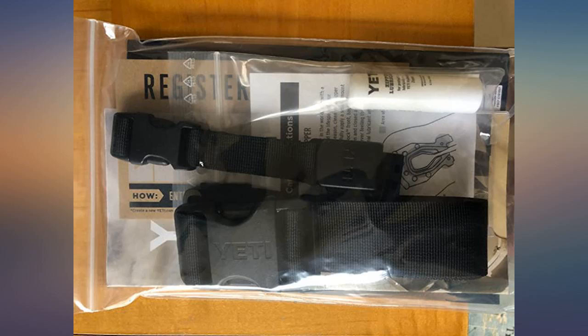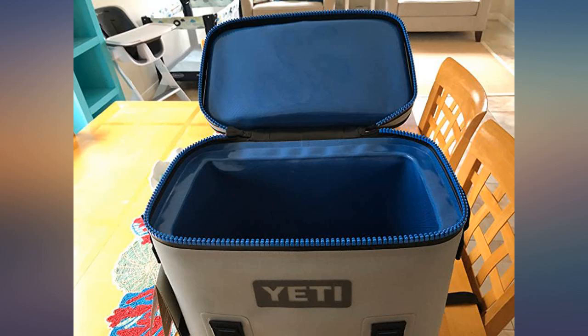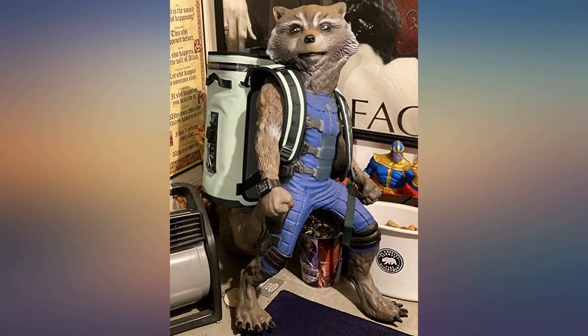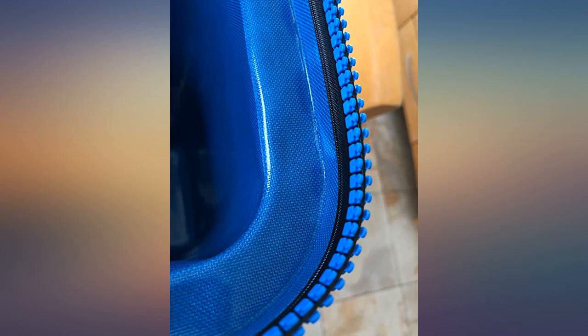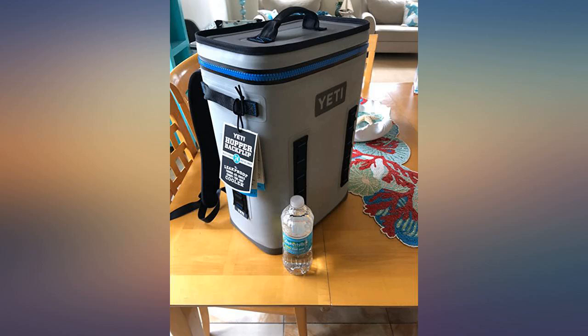Perfect size. Bought for a trip to the beach. I have a Yeti 65 — too big to carry and haul back and forth. Was looking at the hopper bags and decided to go with the backpack, and so glad I did. Came in very handy when loading up kids, chairs, etc. Friends had the hopper 40 which had more space, but not nearly as convenient to carry. We use it on the boat, at the lake, and as my everyday cooler. Great purchase.